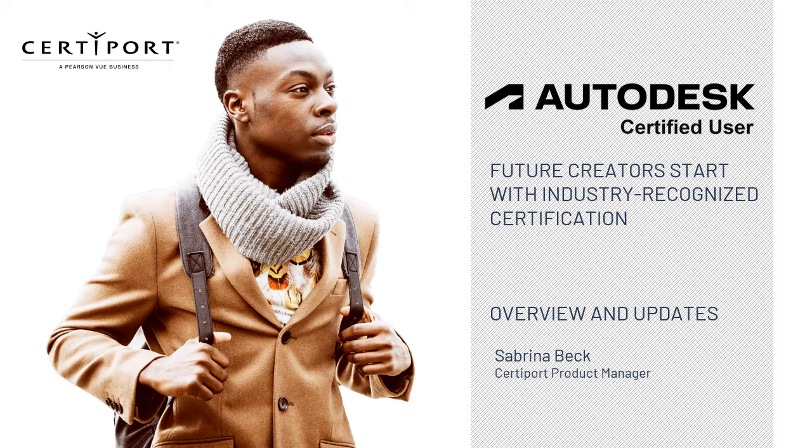Hi, my name is Sabrina Beck. I'm the Product Manager for the Autodesk Certified User Program at CertiPort. Thank you for joining me today for a quick overview of the Autodesk Program and highlights of our most recent updates.